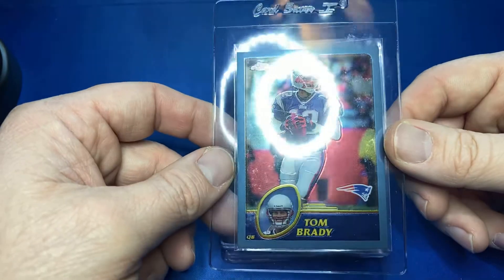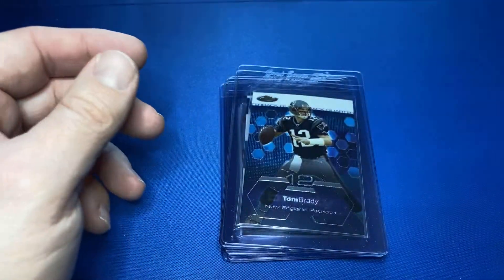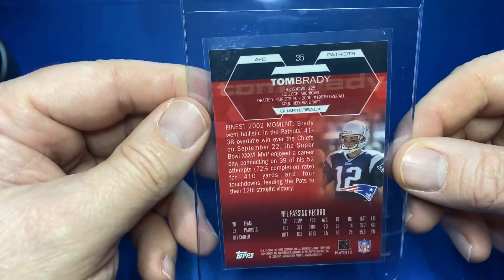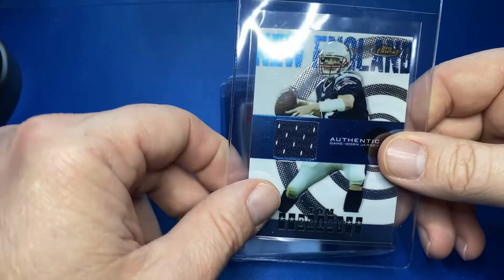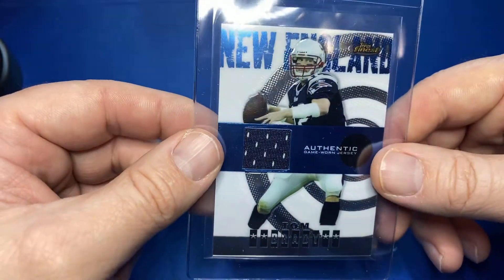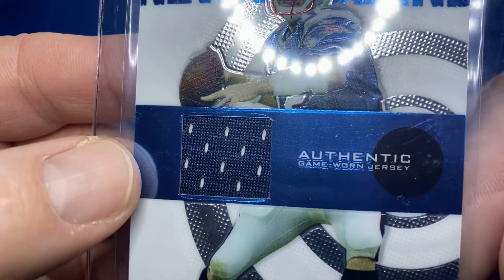More Tom Brady — Topps Chrome, it's 2003. She's a beauty. Let's keep it going — 2004 Topps Finest Tom Brady, the GOAT. And then here we got a 2004 Topps Finest jersey card — authentic game-worn jersey. I'm interested to see what that card does — game-worn jersey, authentic. So sick.